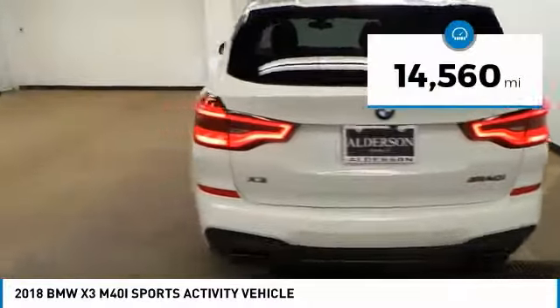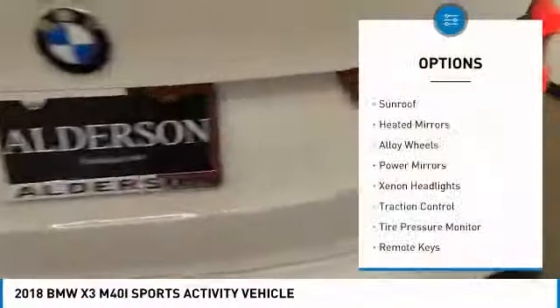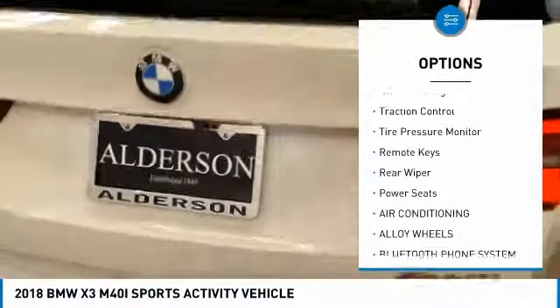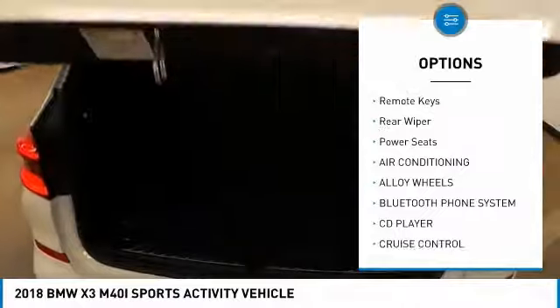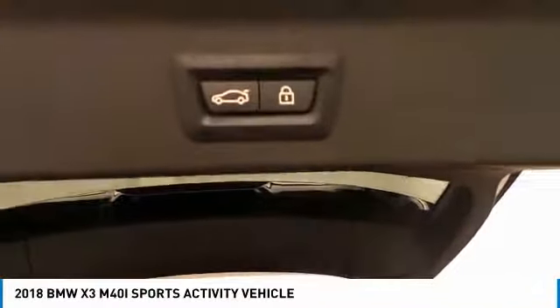This vehicle has less than 15,000 miles. Here are some of this vehicle's great options: sunroof, heated mirrors, alloy wheels, power mirrors, xenon headlights, traction control, tire pressure monitor, remote keys, rear wiper, and power seats.